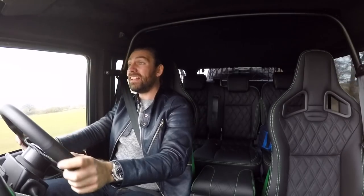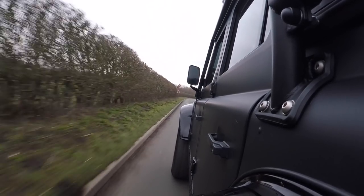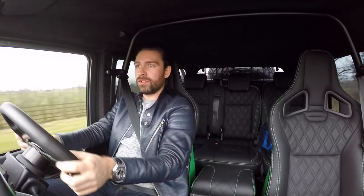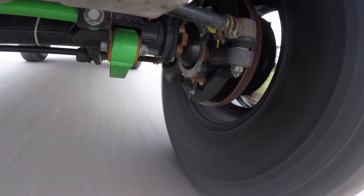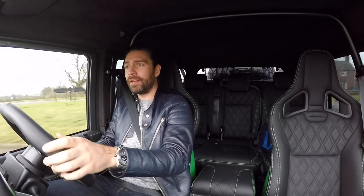They must have had to build this in a shipyard — it has so much road presence. I think you could play chicken with a freight train and not have to move. It looks like Batman did the Dakar and this is his support car. Dynamically, not fabulous, but good lord does it make up for it in presence, drama, and attitude.